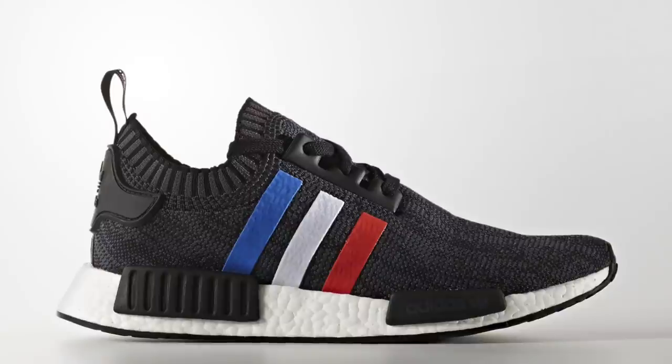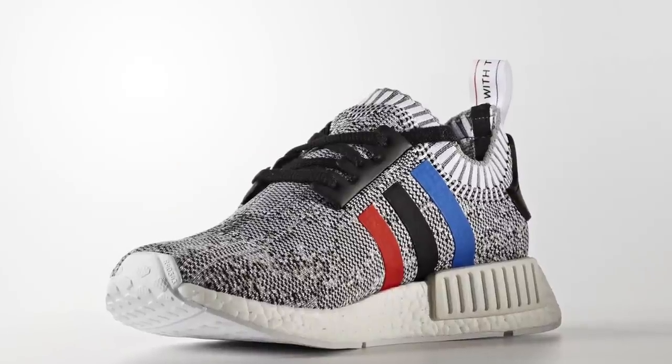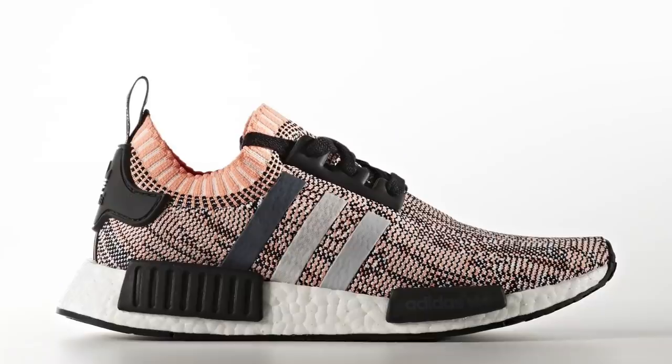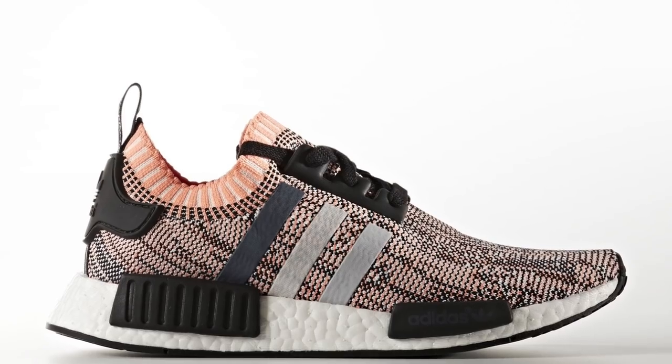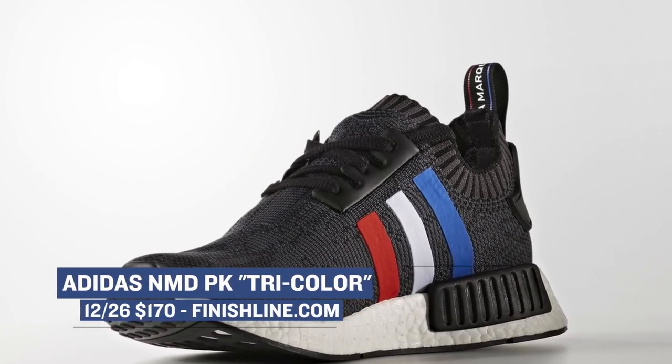We started with NMD, and we're going to end the show with NMDs. This time the upper is rocking primeknit, so that gives us new options as far as the pattern goes. There are actually three colorways dropping — two for men and one for women. This is the tri-color pack that we've heard so much about over the last few months, and Finish Line will have all three pairs for $170 on Monday.